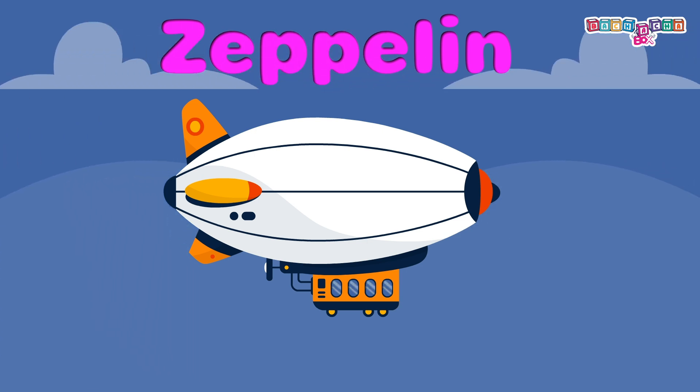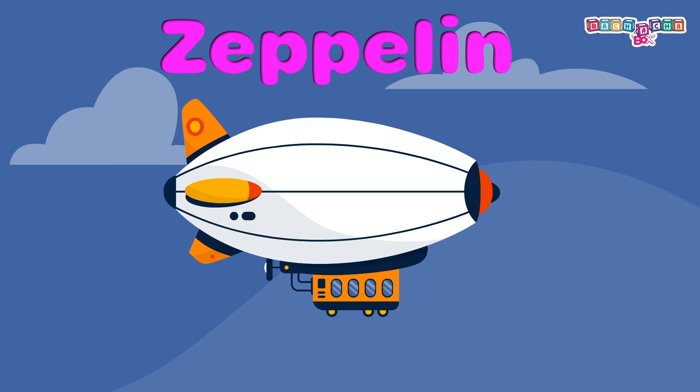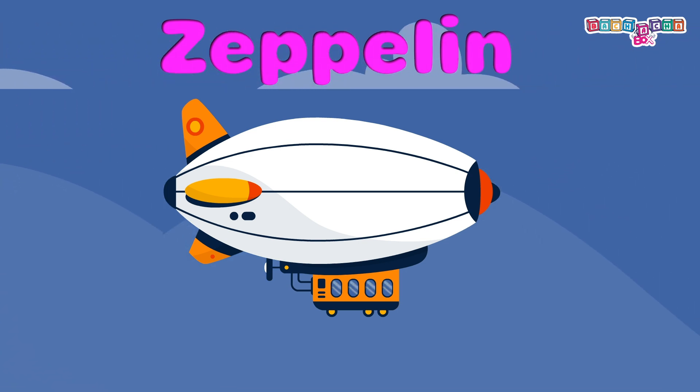Zeppelin: it's an airship with a big envelope filled with gas. Holding on to the railings during the flight is important for safety.